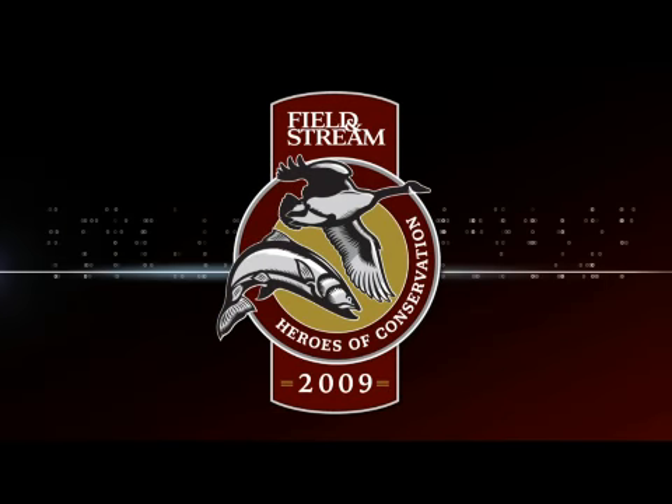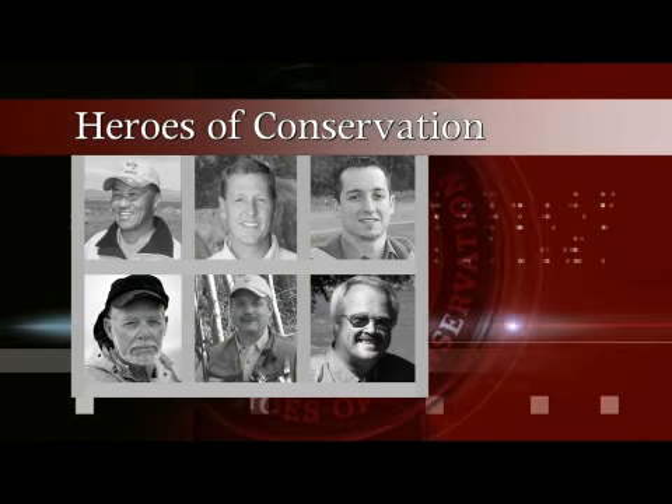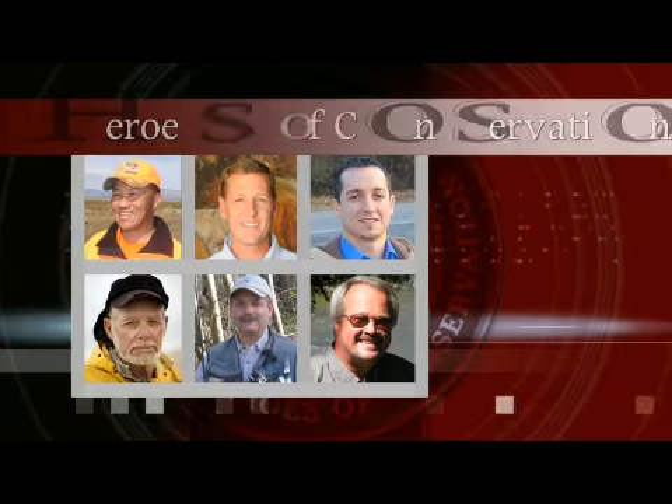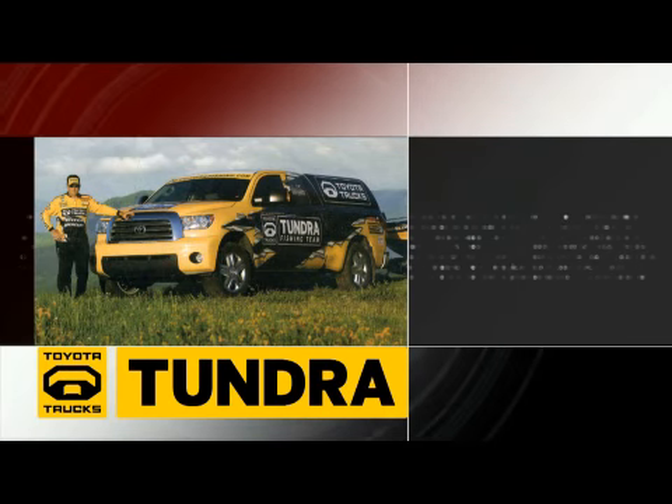Field & Stream presents the 2009 Heroes of Conservation. We selected six finalists, and Toyota will award $5,000 to each hero. The winner will receive a new 2009 Toyota Tundra in October.